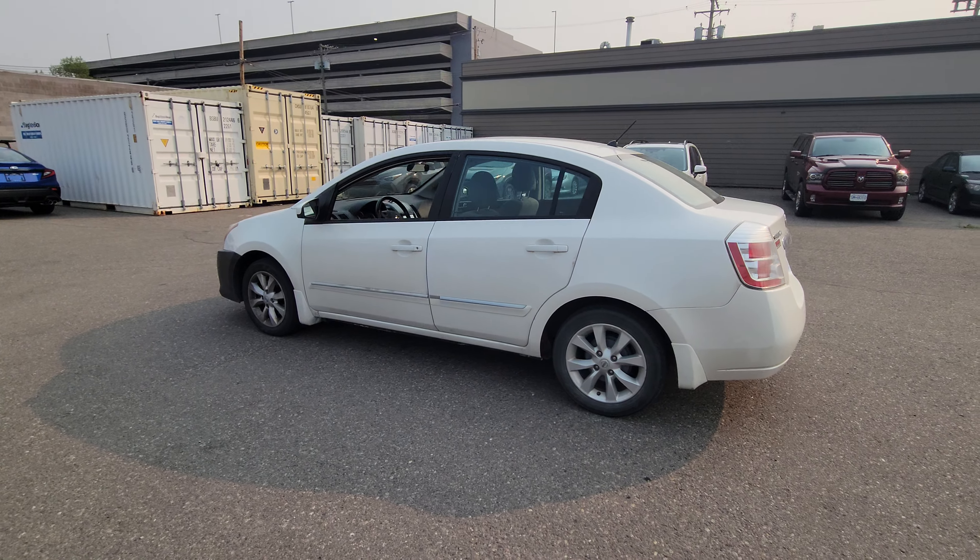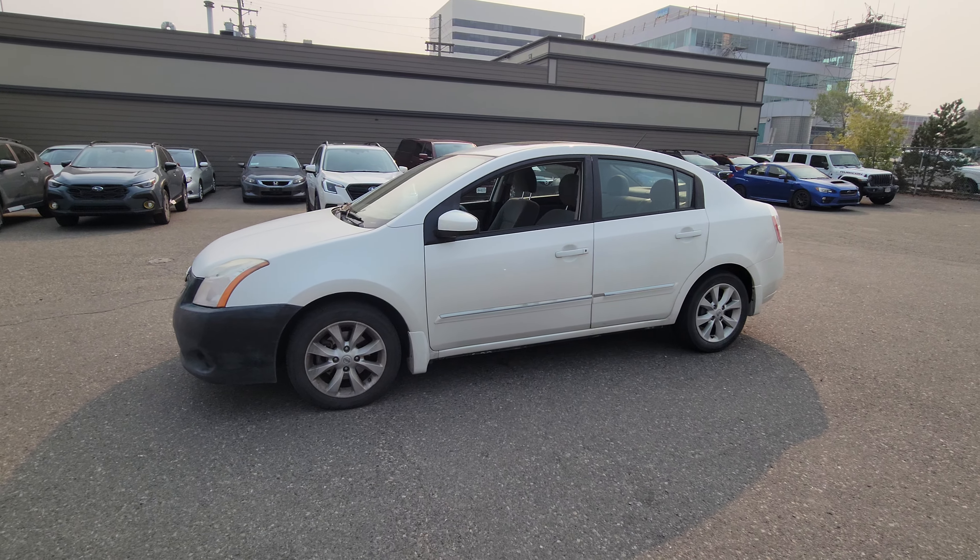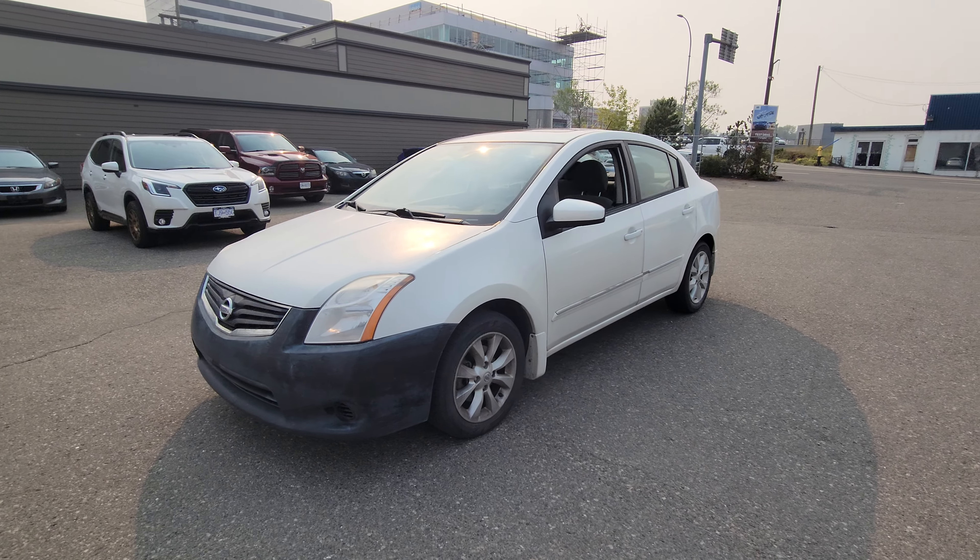It also has air conditioning and heated seats. It currently sits at 181,457 kilometers. You can find it down here at the corner of 1st and Victoria at the Subaru Prince George.